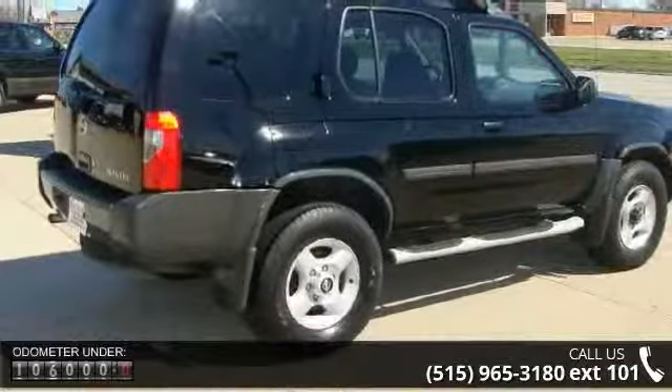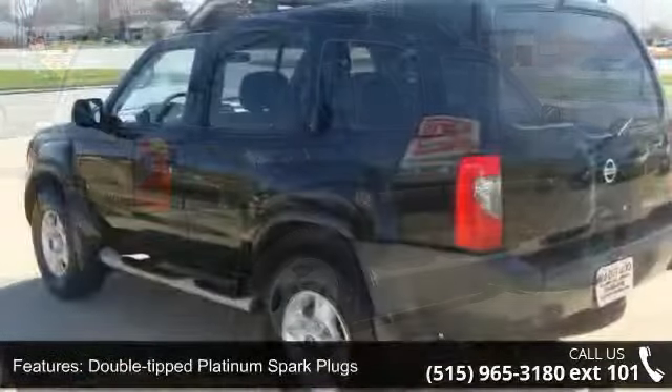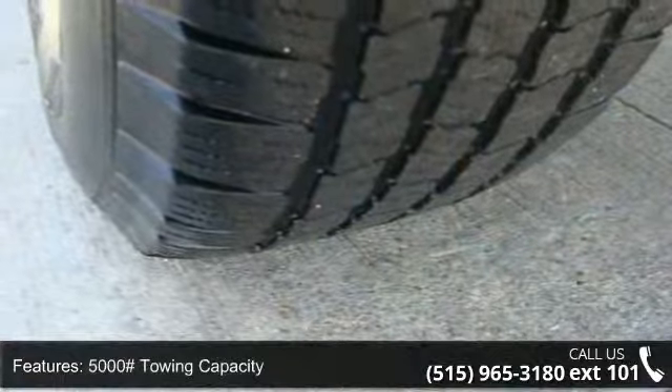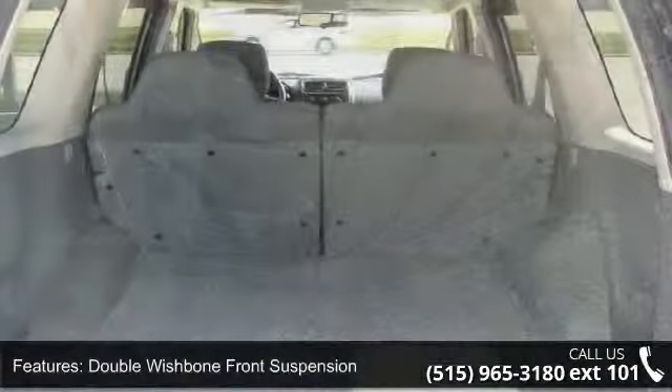This vehicle's top features include double-tipped platinum spark plugs, 4-wheel drive, 5,000 towing capacity, double-wishbone front suspension, 15-inch styled steel wheels, power steering, privacy glass, and instrumentation included.